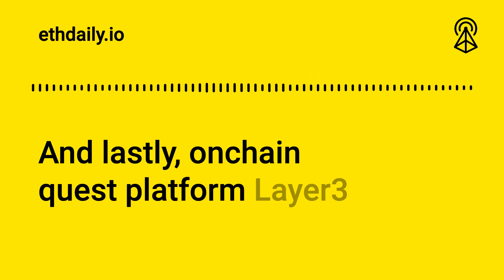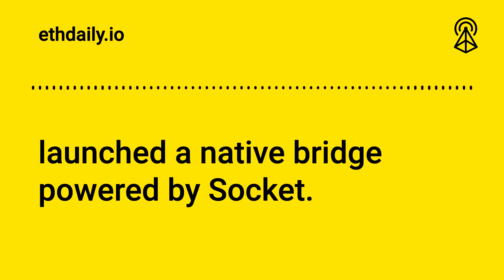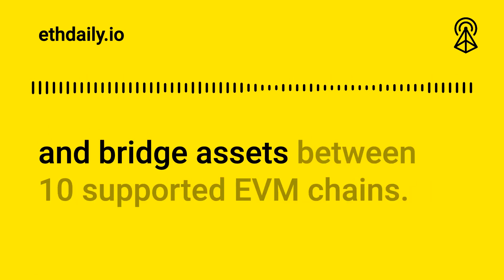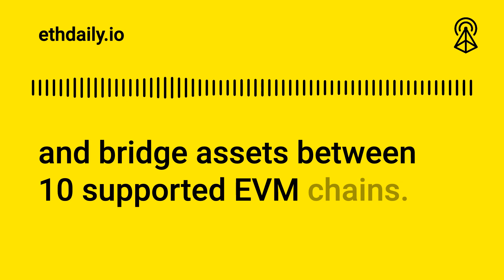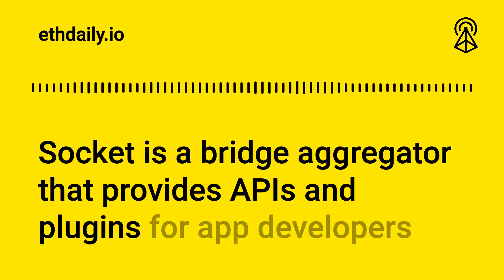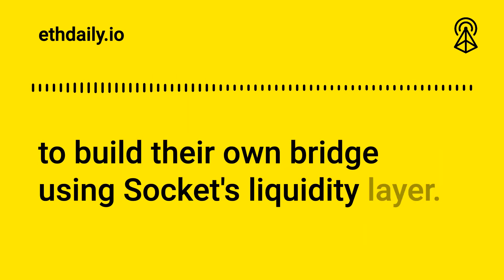And lastly, on-chain quests platform Layer3 launched a native bridge powered by Socket. Questers can now use Layer3's native bridge to swap and bridge assets between 10 supported EVM chains. Socket is a bridge aggregator that provides APIs and plugins for app developers to build their own bridge using Socket's liquidity layer.